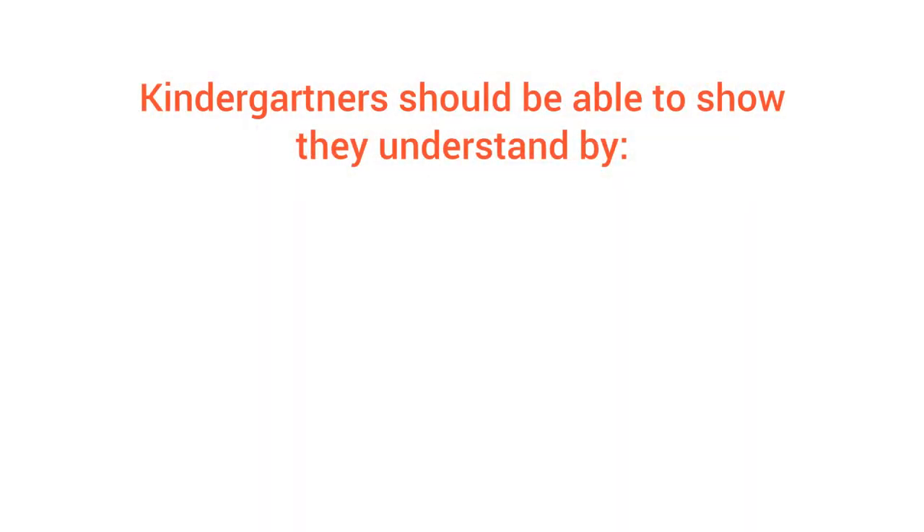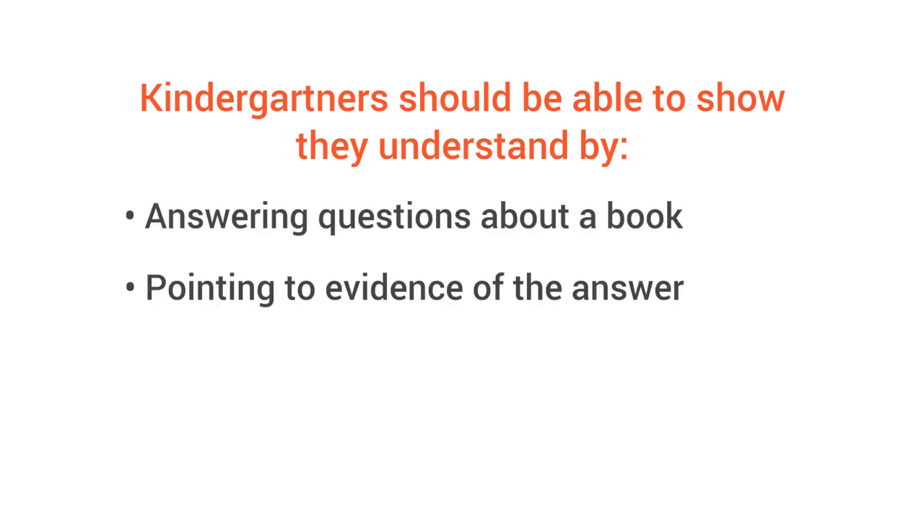By year's end, your kindergartner should be able to show that he understands by answering questions about a book and by pointing to evidence of the answer, using a picture or a sentence in the book.